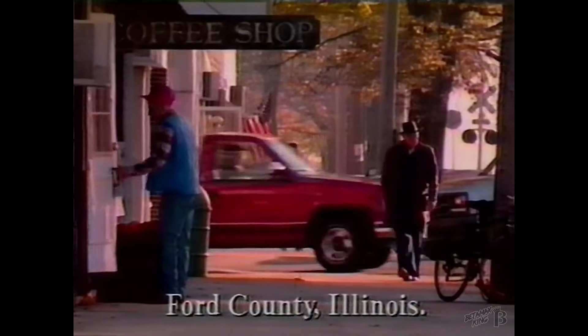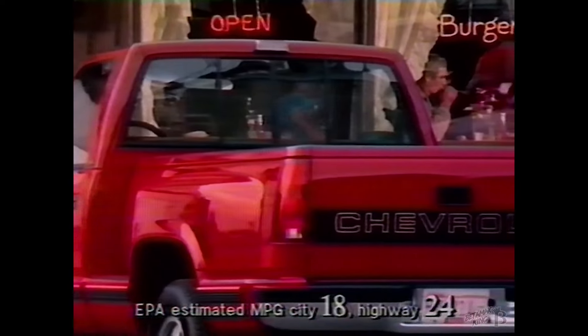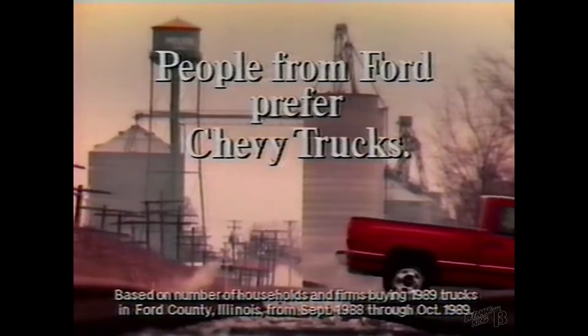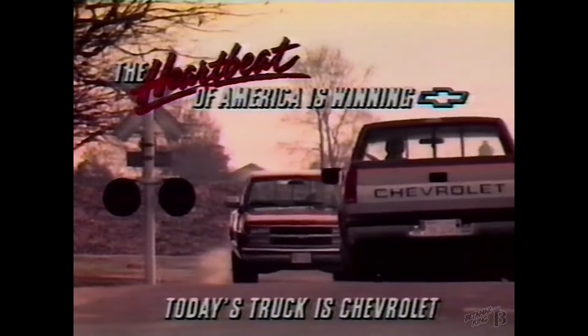It's Monday morning in Ford County. That full-size Chevy pickup sure has a more advanced design than Ford. The lines remind me of modern neoclassic sculpture — I see a lot of Baja in it. The understated simplicity even contributes to greater fuel efficiency. Form follows function. No wonder people prefer Chevy trucks. Nobody's winning like the heartbeat of America — today's truck is Chevrolet.